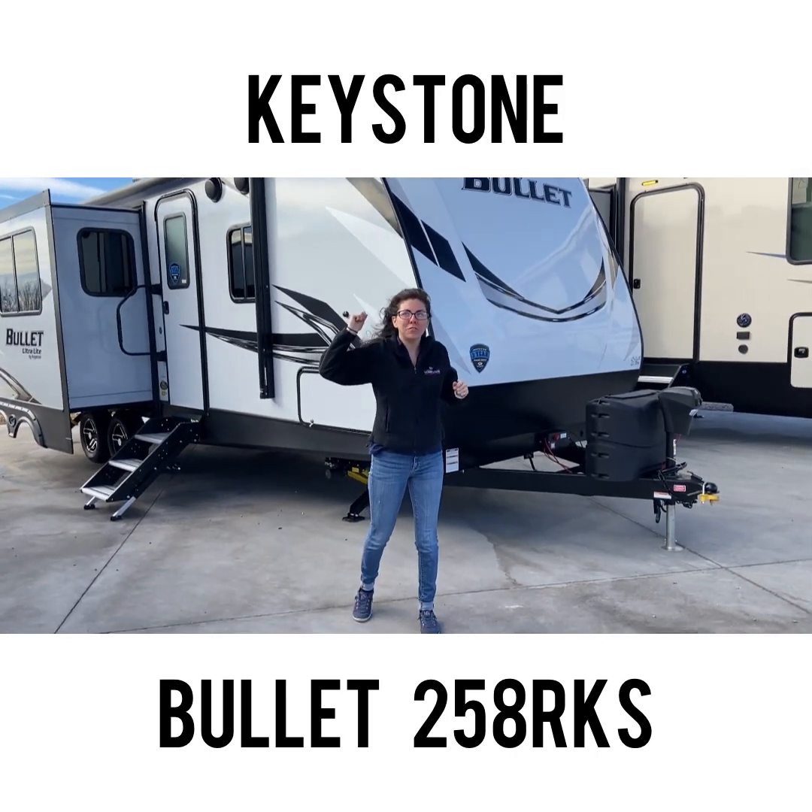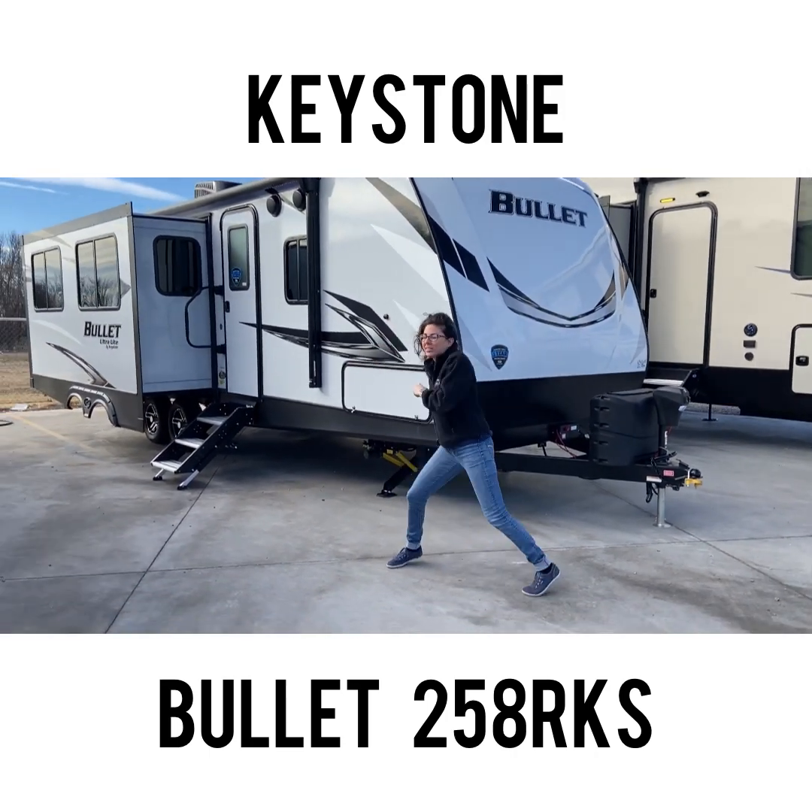Check it out, Keystone Bullet 258 RKS. I'm going inside, it's going to be here.